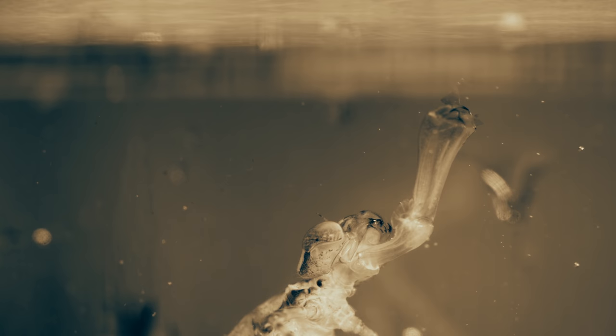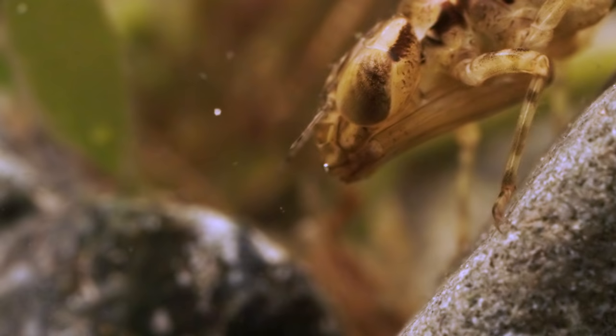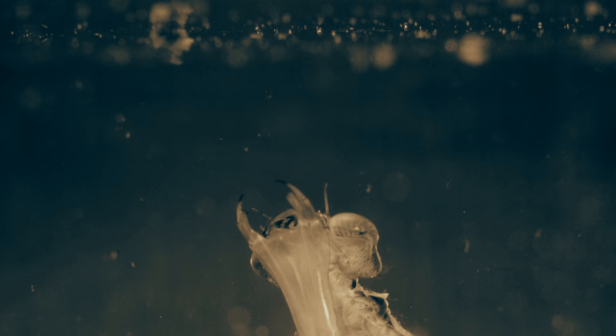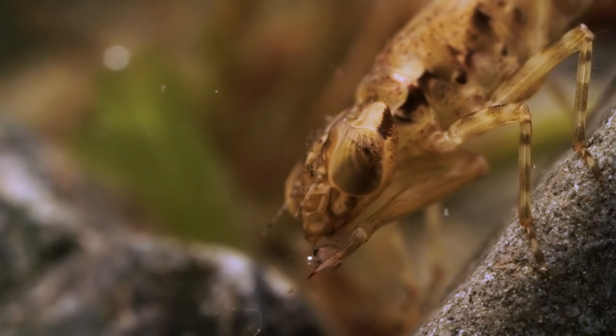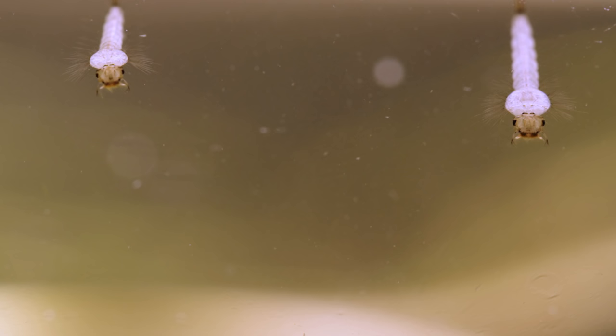Only dragonfly and damselfly nymphs have this special lip. This kind of dragonfly nymph — a darner — has an extra surprise: a pair of pincers right at the end. It all happens in a fraction of a second. Think of the lip as a knife, fork, and plate all rolled into one. When the meal is over, it folds up neatly, ready for the next occasion.